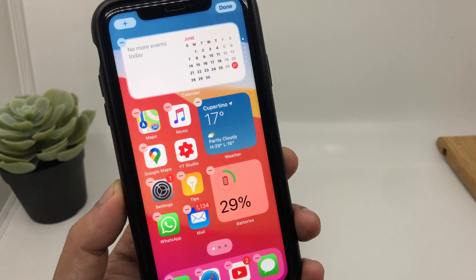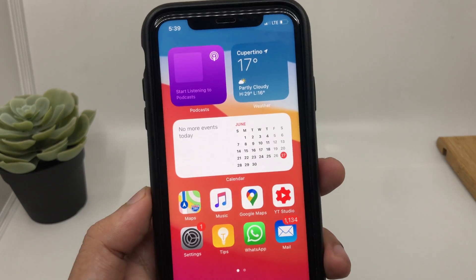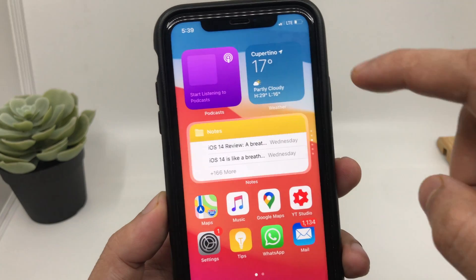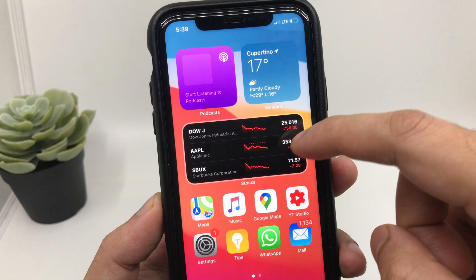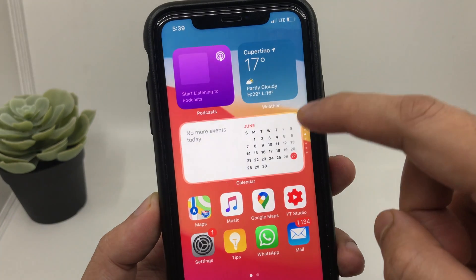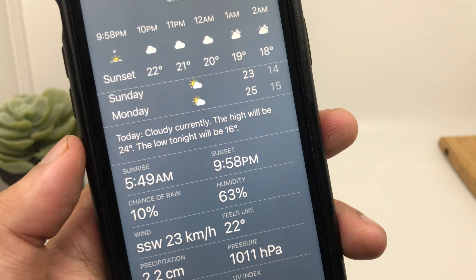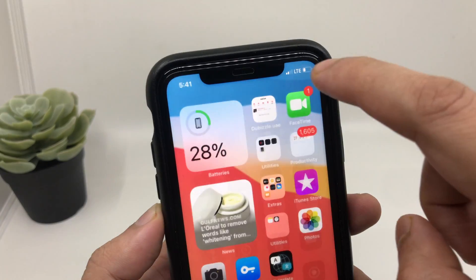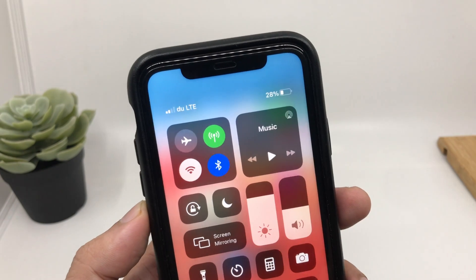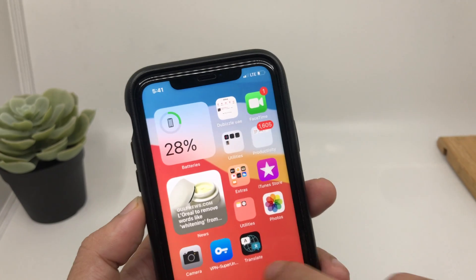The most interesting and innovative widget is the stack widget, which works like a morning briefing. You can scroll through it over your morning cup of tea or coffee to see all necessary information like news, calendar appointments, stock market, and reminders. When you tap the weather widget it gives you more precise and detailed weather information. Another important widget is the battery widget — you no longer have to swipe down to see your battery percentage, especially on Face ID iPhones like the iPhone X and above.